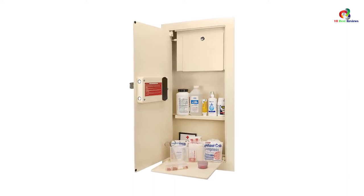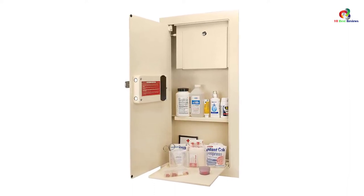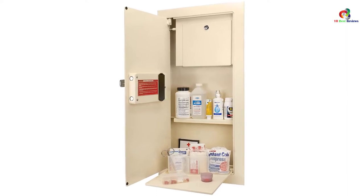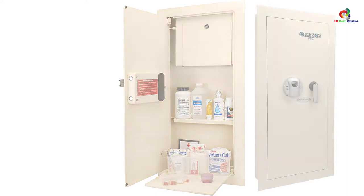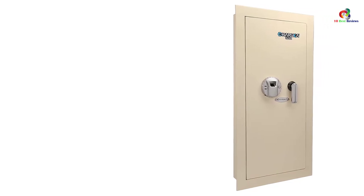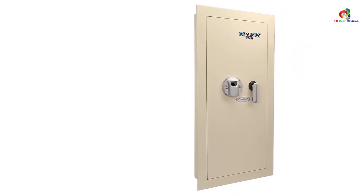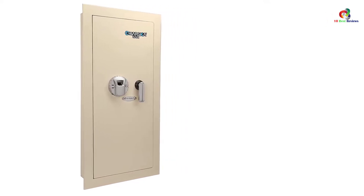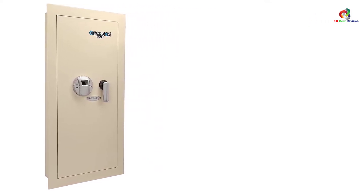Furthermore, the safe comes with one shelf which can easily be removed. It also features an LED light so that organizing your essentials in the compartment is easy. There are pre-drilled holes all over the safe so you can easily install it yourself, and it comes with all the mounting accessories you might need in the installation process.